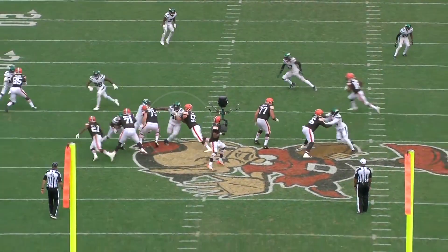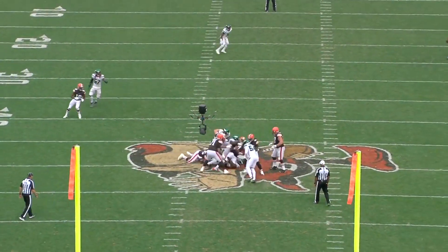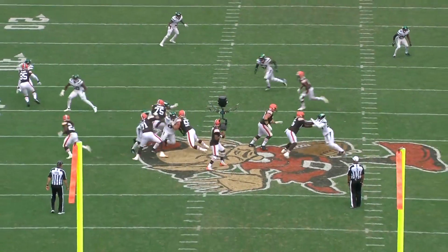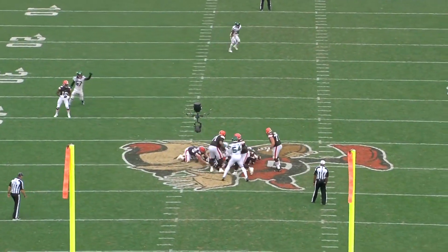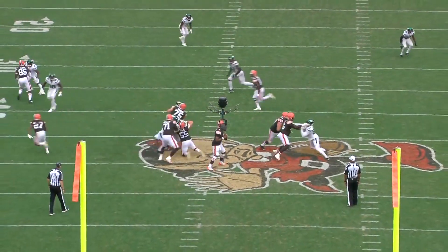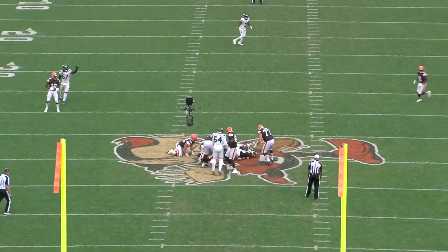This play against Cleveland is another example of how dangerous he can be as the penetrator on stunts. Cleveland's center can't fully concentrate on anchoring because he has to be ready for a stunt that comes through the A-gap, and so Williams takes advantage of the indecisiveness that Cleveland's O-line has to play with and overpowers him when he tries to pass off the twist.